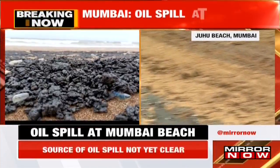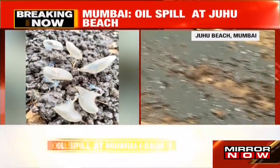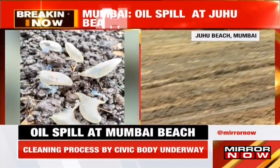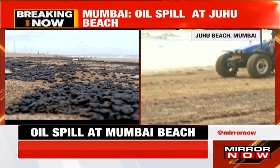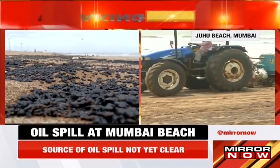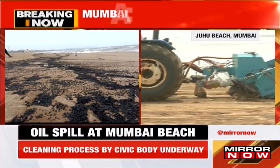BMC is conducting the cleaning drive. With the help of tractors — around three tractors on this particular patch — the spill on the shoreline and beach sand is being collected. The major content of the spill is first being cleared by these tractors.